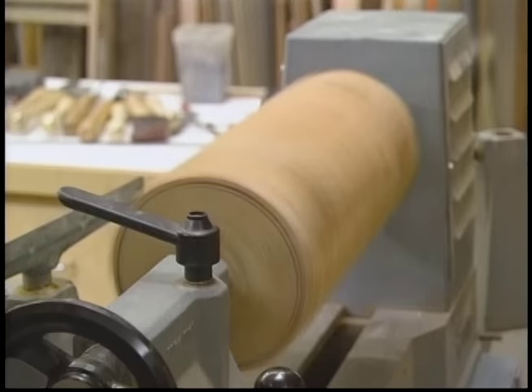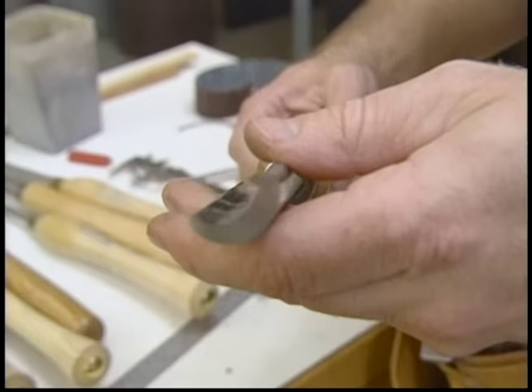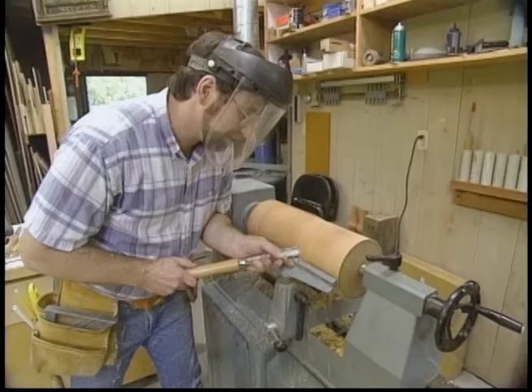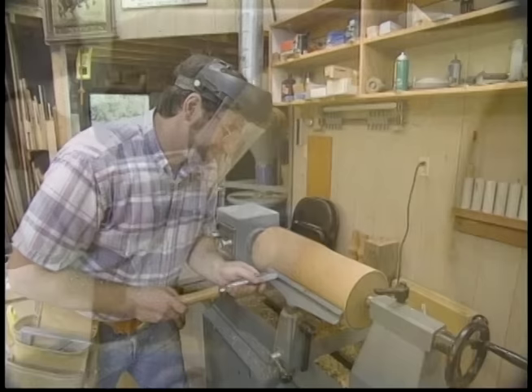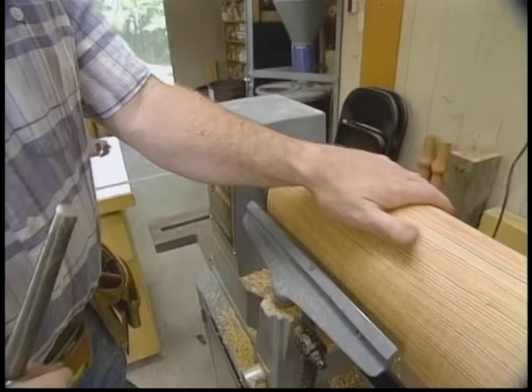That's not too bad. The first turning tool I want to use is called a gouge — it's a concave-shaped chisel. I'll use it to remove enough material to turn the blank into a cylinder. I wish you could smell the resin in this hard pine — it's wonderful. Okay, that's nice and round. Now we're ready to start doing some layout.